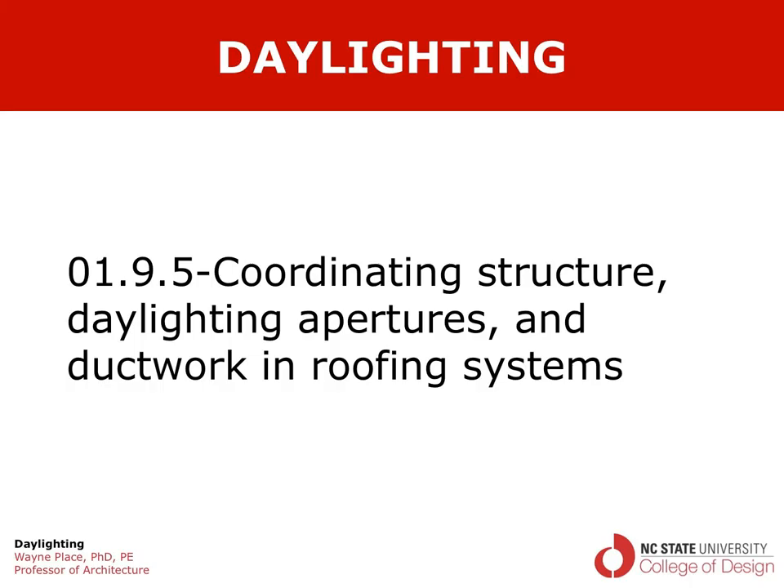So that ends our video on coordinating structure, daylighting apertures, and ductwork in roofing systems.